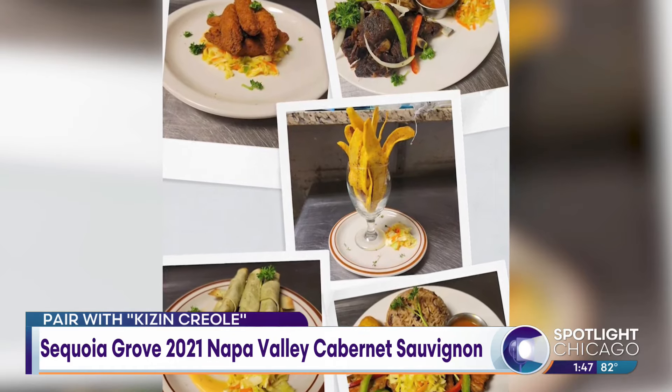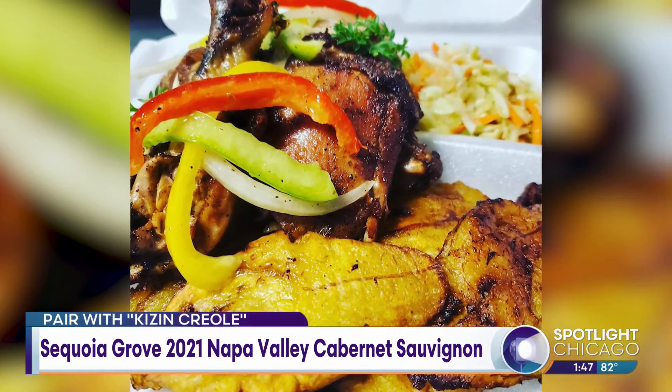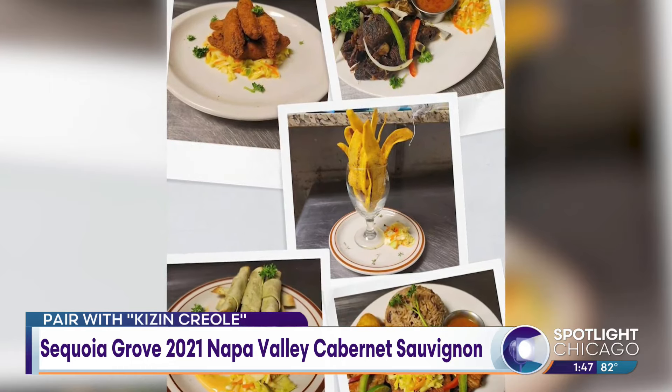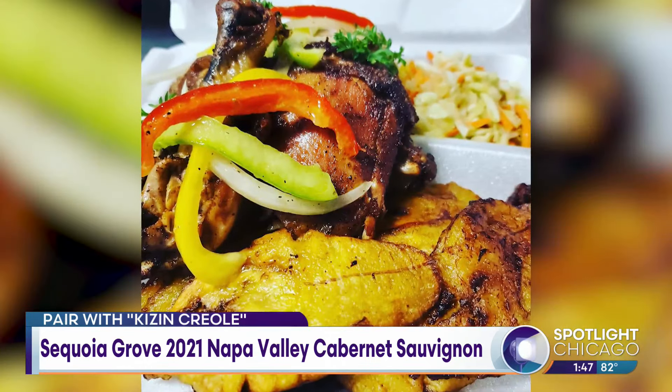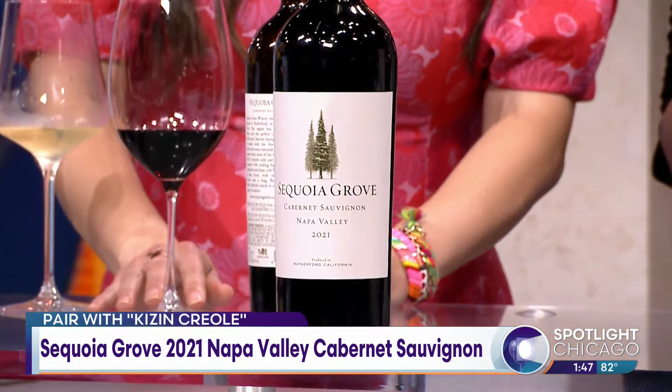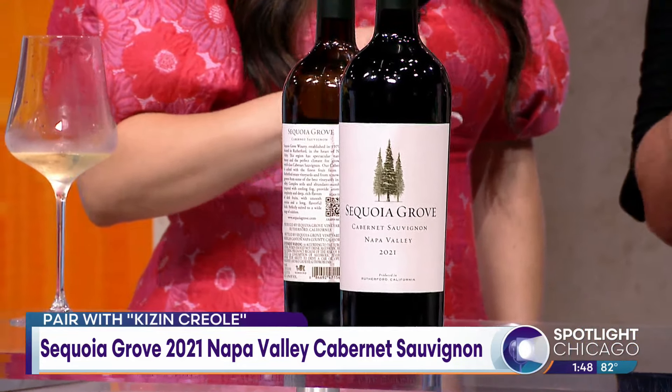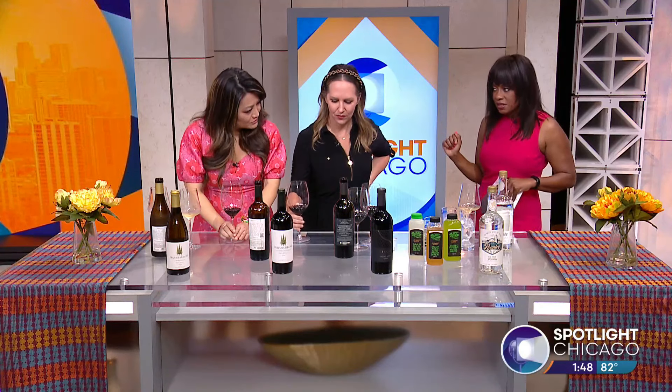We're going to take this bottle to Kizine Creole — a Haitian Caribbean restaurant. I grew up in Haiti, and I think this would be a fun pairing to try Cabernet Sauvignon with a different type of food. This is Chef Dan and Patrice Desir. I love this restaurant; I've been there many times. Bring your bottle of Sequoia Grove Cabernet. It's an easy-to-drink Cab, it's fruit-forward and intense. Because of the fruit and the acid, it will work with the Caribbean flavors — and Haitian food is not too spicy.